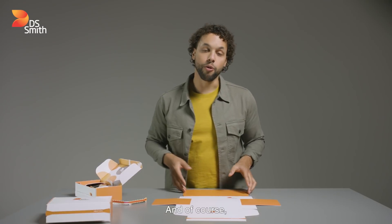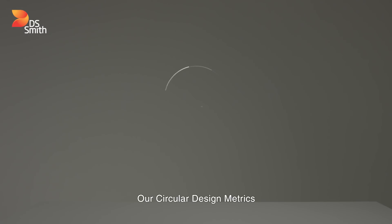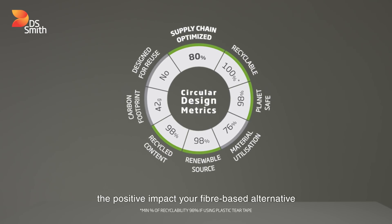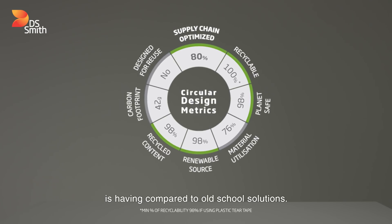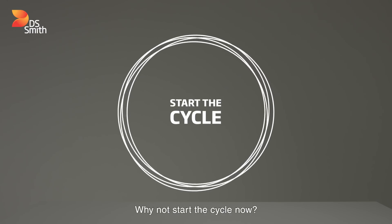The overall design is constructed from a single piece of board, and of course it's 100% plastic free and 100% recyclable. Our circular design metrics help you to actually measure the positive impact your fiber-based alternative is having compared to old-school solutions. Let us be your gateway to the circular economy — why not start the cycle now?